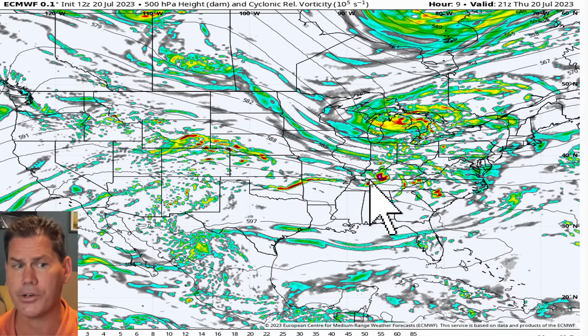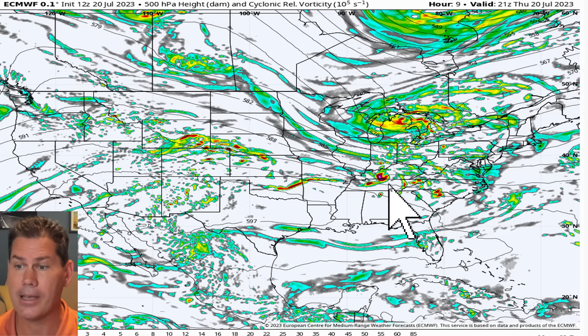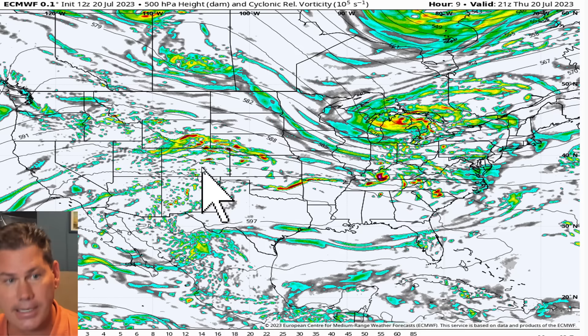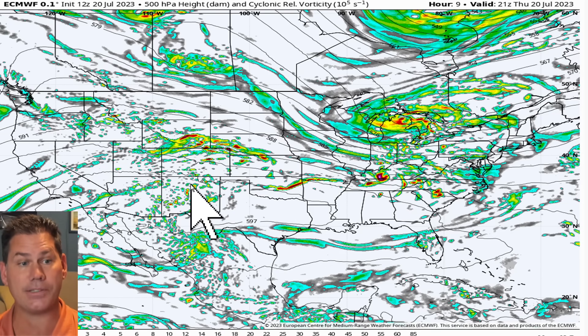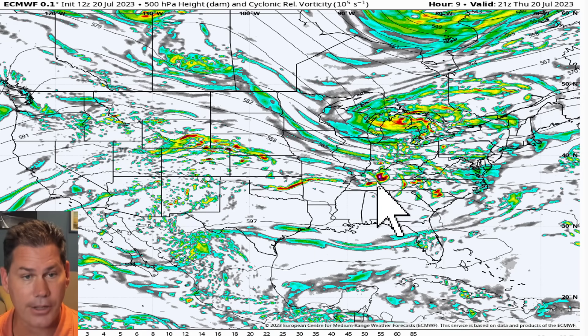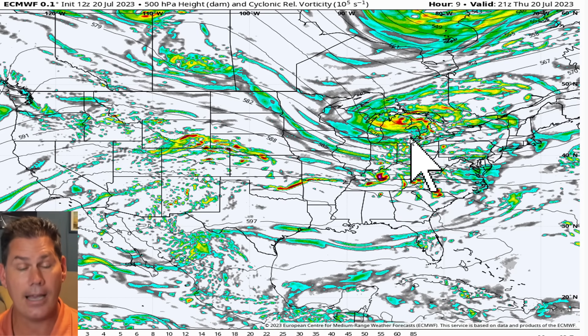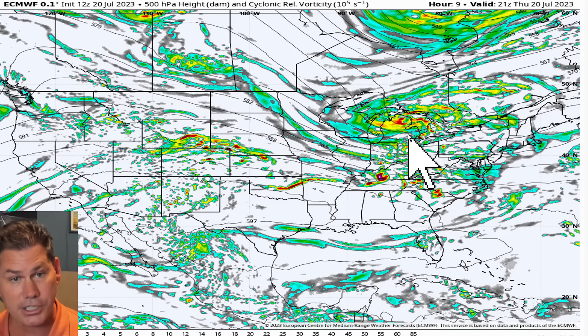Going forward, here are your lift mechanisms, which you can see on the vorticity map. The first one is out towards the Rockies — very subtle, but it's right here in Wyoming. Just to the south of there is where you have the lift and where the atmosphere is overturning. Further off to the east, there's that secondary piece of energy across portions of Kentucky as well as into Tennessee. And then you've got that third piece of energy up here in and around the Great Lakes region towards Michigan.